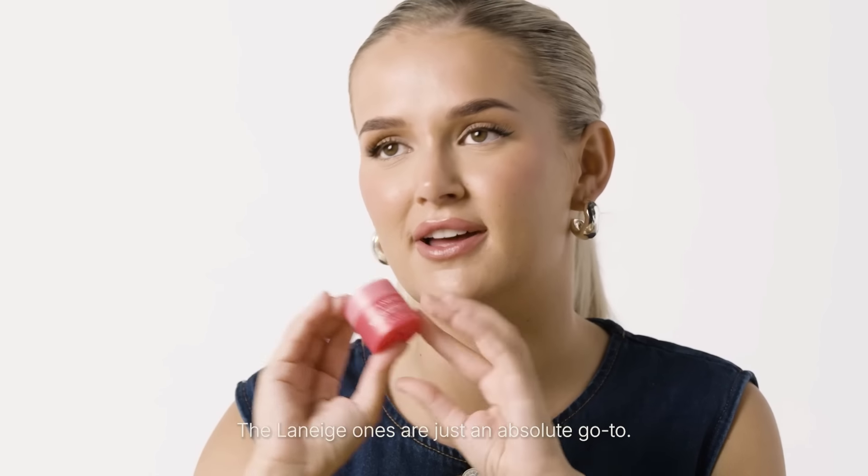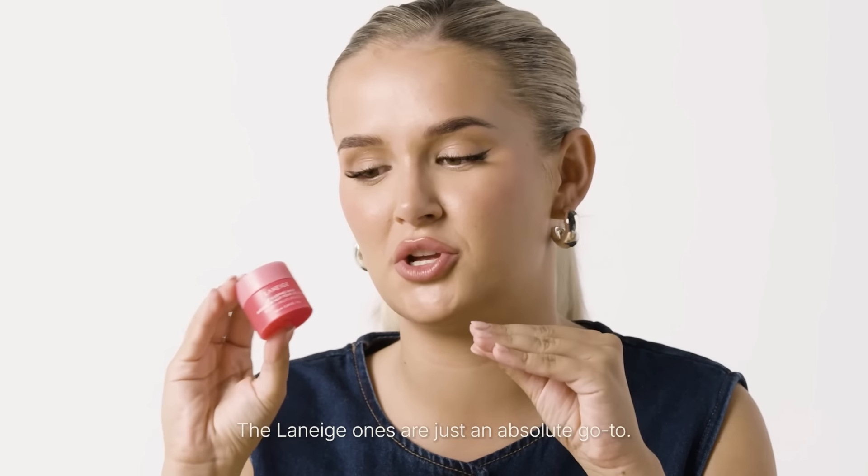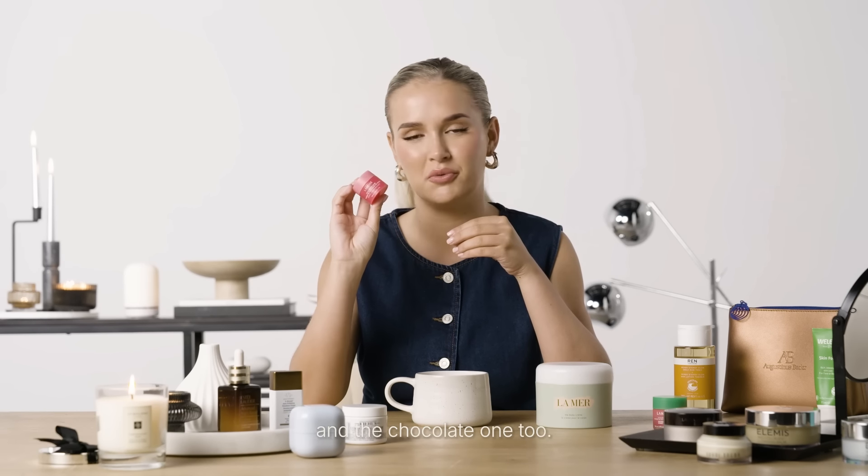At home I have an extensive collection of lip masks and lip products for the winter especially, but all year round I have to have lip balm on 24/7 because I get very dry lips. The Laneige ones are just an absolute go-to. They are really luxurious and just make your lips feel so incredible. If you put it on at night you wake up in the morning feeling like you've never had dry lips in your life — they feel like brand new. They do so many flavours and scents — this one here is the berry one but I also love the vanilla, chocolate, and mango ones. I've used this product for years and absolutely swear by it.